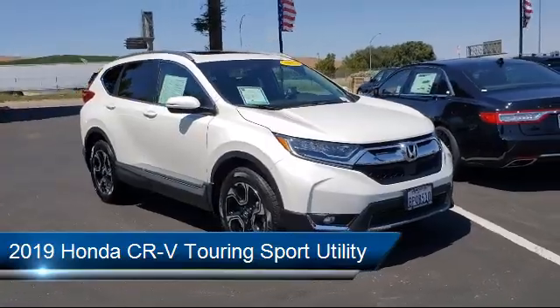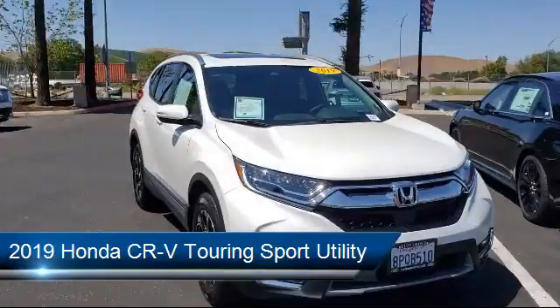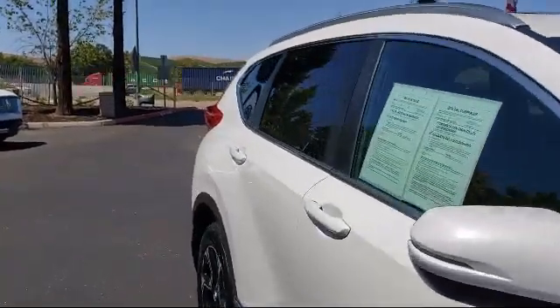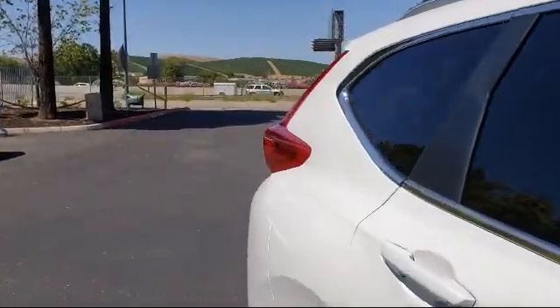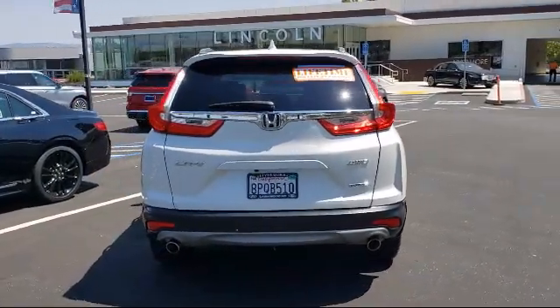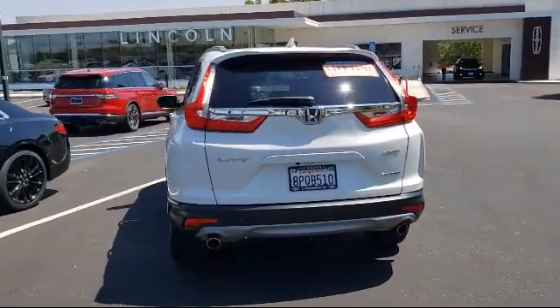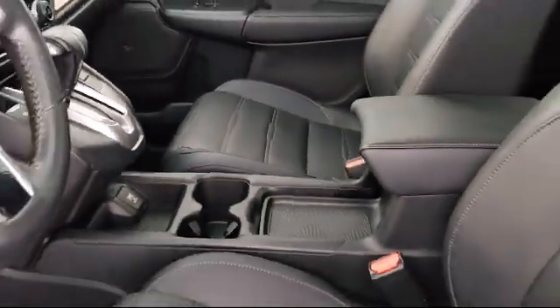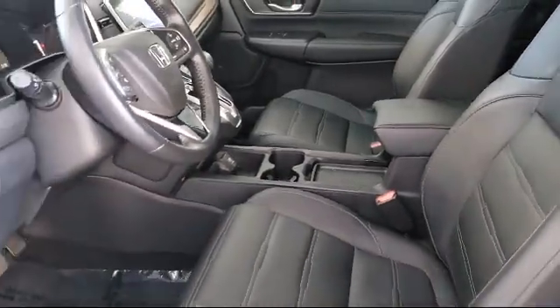It comes equipped with Apple CarPlay and Android Auto, Roof Rack, Rear Spoiler, Tire Pressure Monitoring System, Rear View Camera, Split Fold-Down Rear Seat, Keyless Entry, Fully Automatic Headlights, Sirius XM Satellite Radio, Steering Wheel Controls, and has less than 25,000 miles on the odometer.